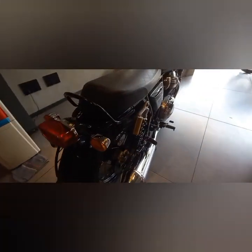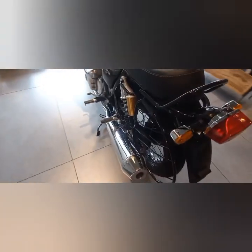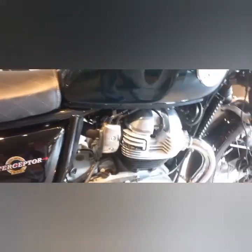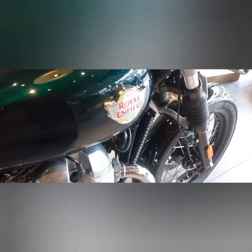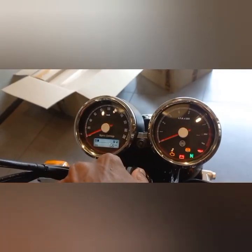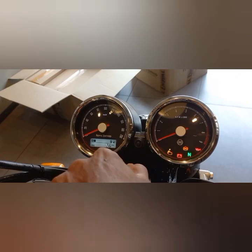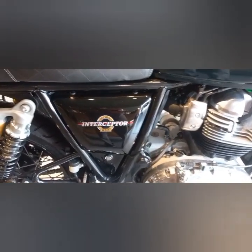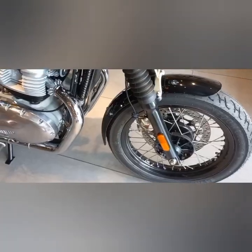The bike features rear and front disc brakes. The kerb weight for this model is 218 kg. Powered by Royal Enfield's legendary parallel twin cylinder engine with an air-oil cooled parallel twin configuration, the fuel tank capacity is 13.7 liters.